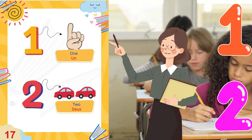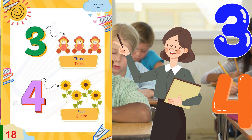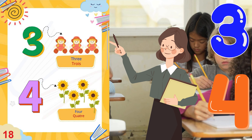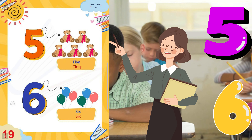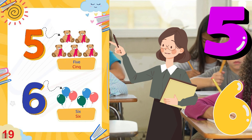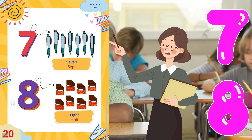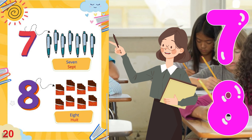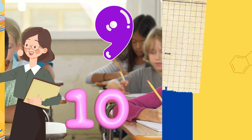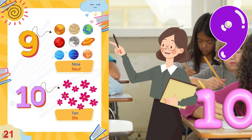1 is un. 2 is deux. 3 is trois. 4 is quatre. 5 is cinq. 6 is six. 7 is sept. 8 is huit. 9 is neuf. And last but not the least, 10 is dix.